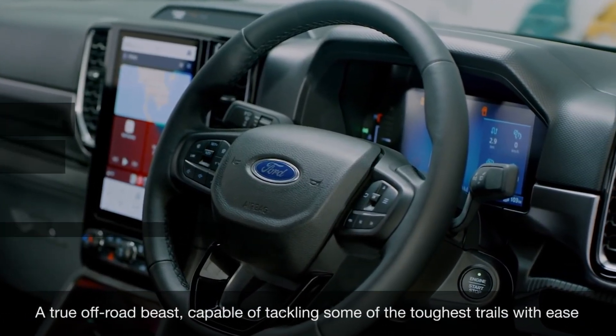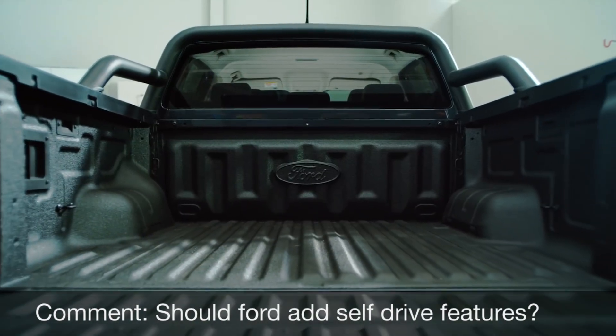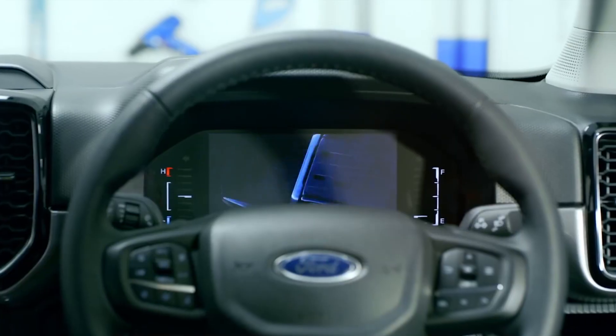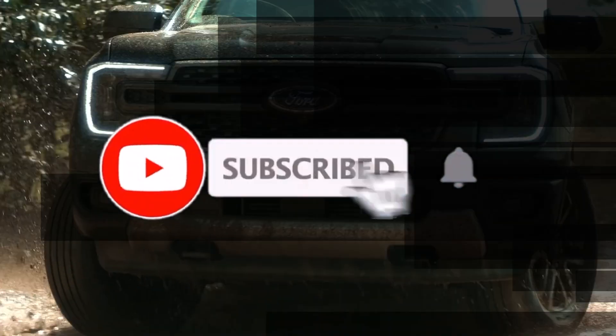We know you already love this ute and have already added it to your Christmas wishlist. Tell us in the comments: should Ford add self-drive features? Please like and subscribe so we can keep bringing you these incredible videos.